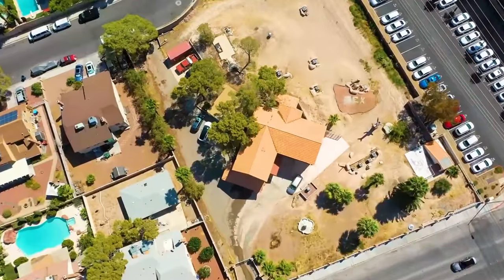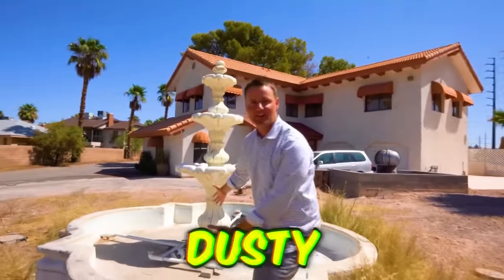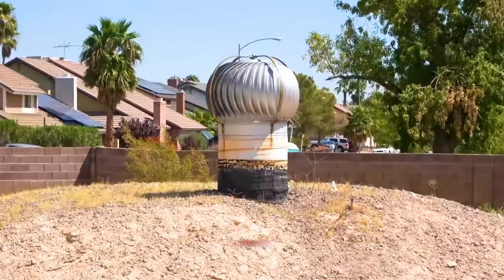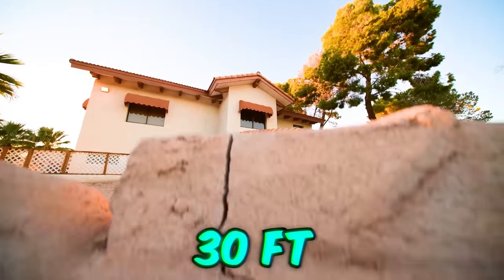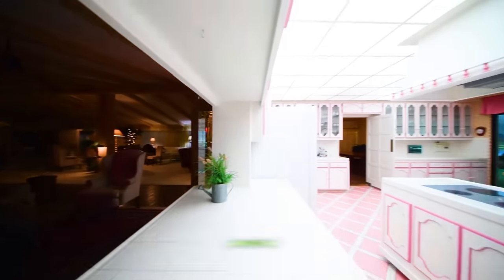Take this house. From the outside, you wouldn't think much of this sprawling Las Vegas property. From the dusty, unkept yard to the broken lamps, this place screams meth lab more than a multi-million dollar mansion, but buried 30 feet into the Nevada bedrock is a Cold War doomsday bunker built to survive the fallout of nuclear Armageddon.